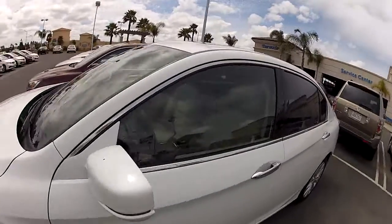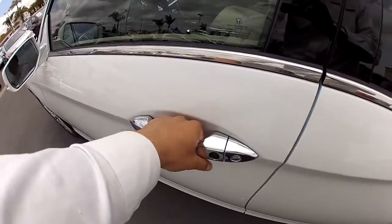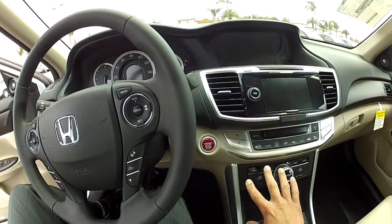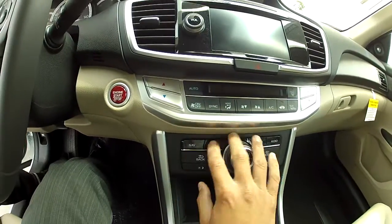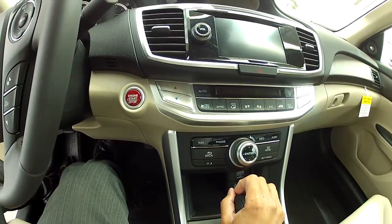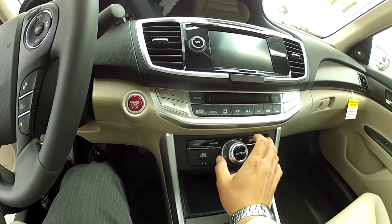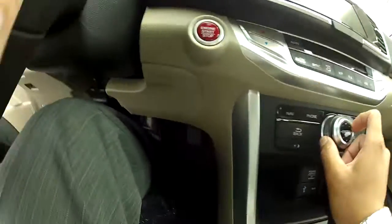Really cool detail — I'll show you how that works. You also have your smart key entry, so as soon as you touch the inside of the door handle it unlocks. The Touring model does get your navigation. Here's all of your controls. I like how Honda laid it out — just your quick buttons right here. As soon as you memorize the spots you'll know exactly what button does what without even having to look.